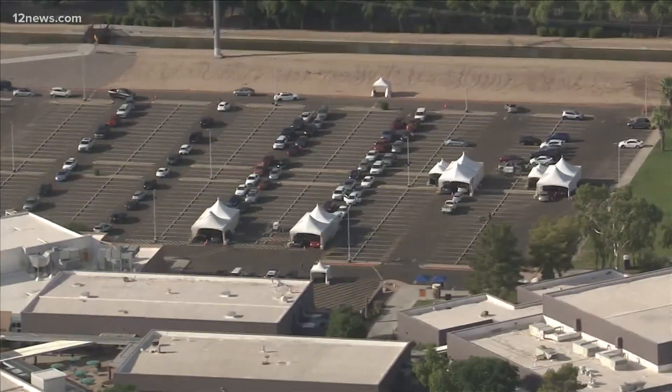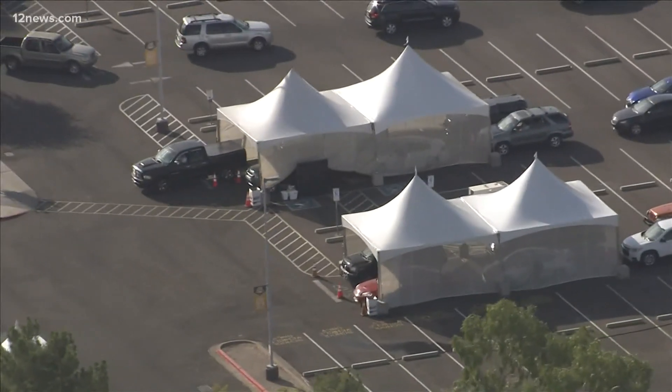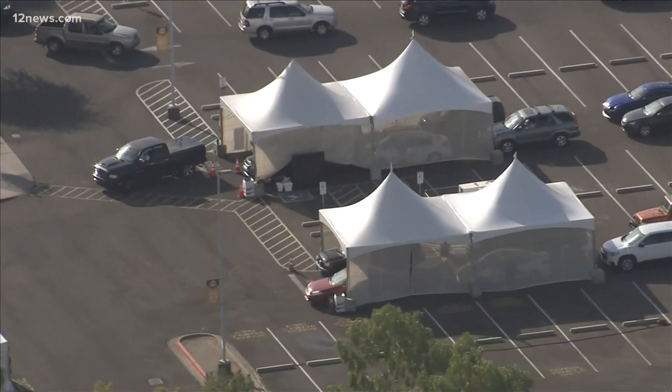Again, that's azhealth.gov/testing. The times to get tested here today run from 8 to noon. As you can see around me, they're getting set up. The first people to roll through will be right around 8 o'clock this morning.